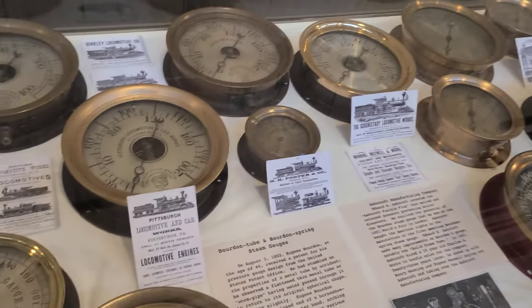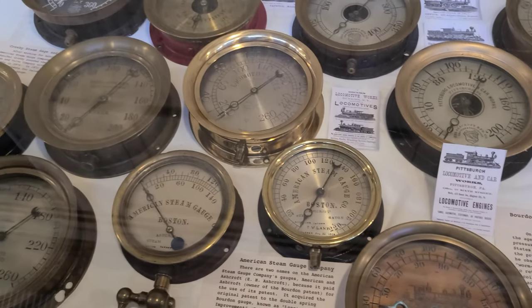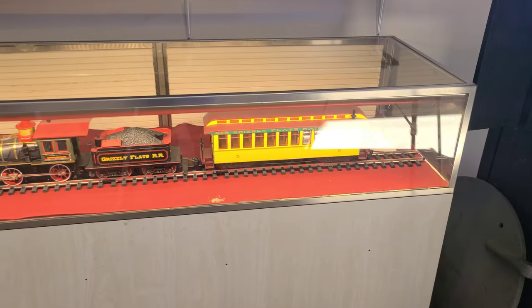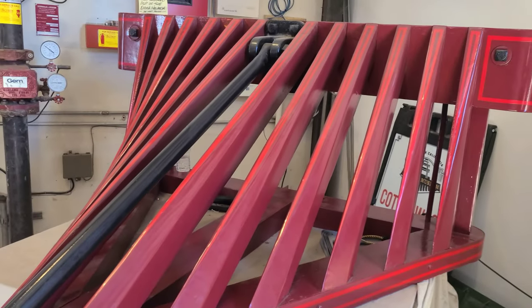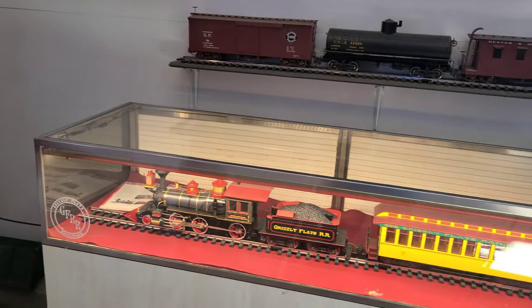Quick look at all the gauges — gotta make sure the train always runs on time. You can also see a model of the Emma Nevada, all put together as part of the Grizzly Flats Railroad display. And there is the pilot — just got restored, so they're slowly getting it together in pieces.